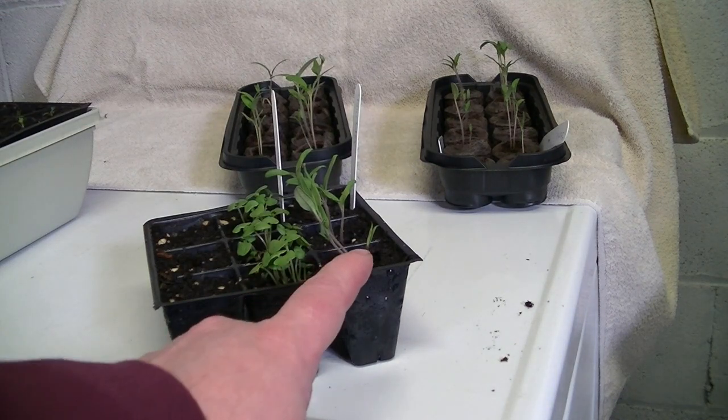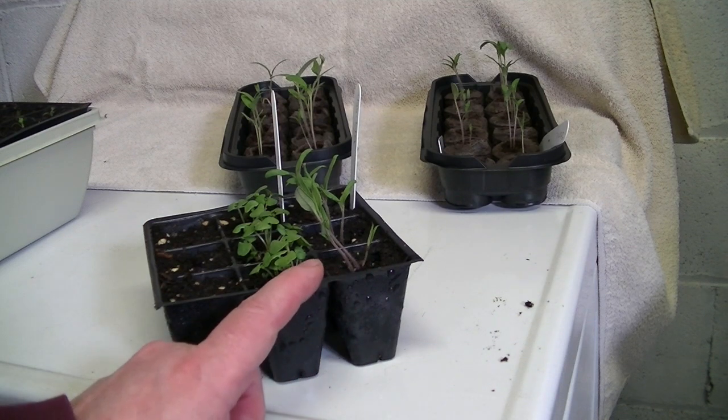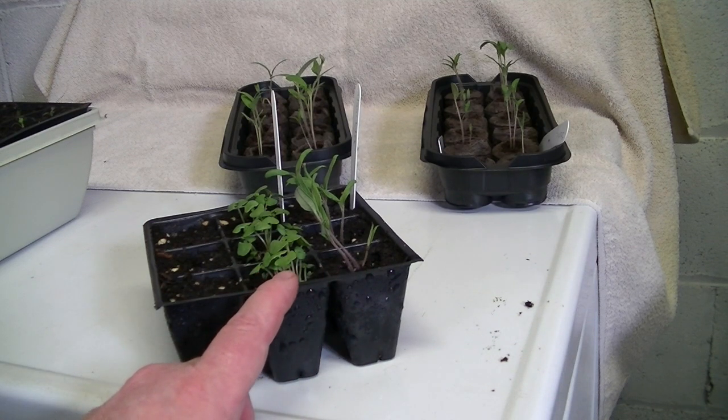These little tomatoes here are my Manitoba tomatoes, and here I also have some basil growing.